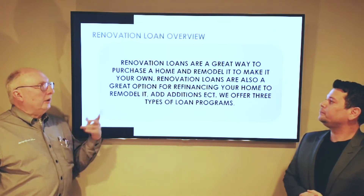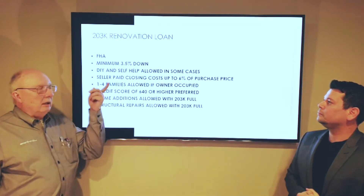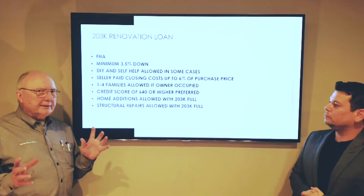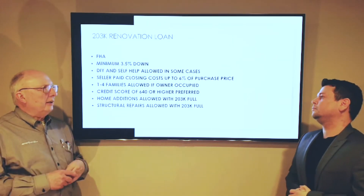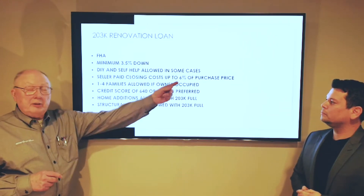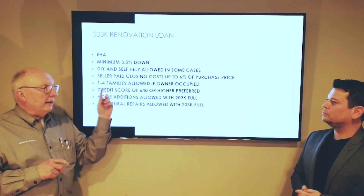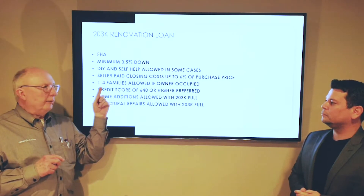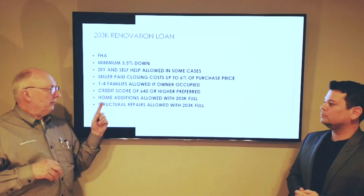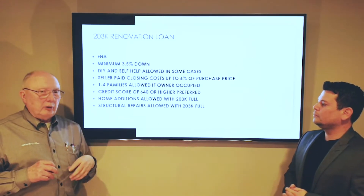There are three different kinds. With the FHA loan, your 203k loan, the minimum is 3.5% down. DIY — do it yourself — some of that's acceptable, depending on your knowledge and background. If you're an HVAC guy, we'll let you install your own air conditioning. Seller can pay costs up to 6% of the purchase price, not the after-approved price. One to four families allowed — you could take an eight-family and make it a four-family. Credit score of 640 or higher, though we will go down to 630.